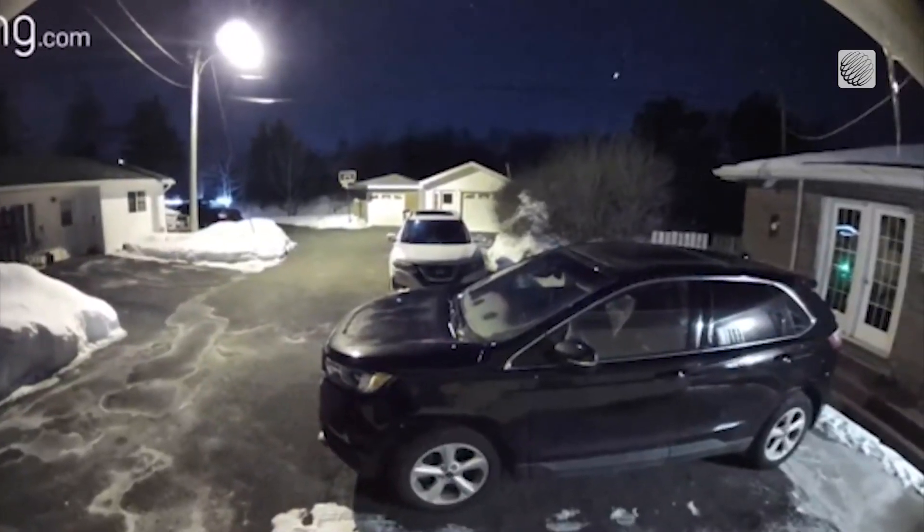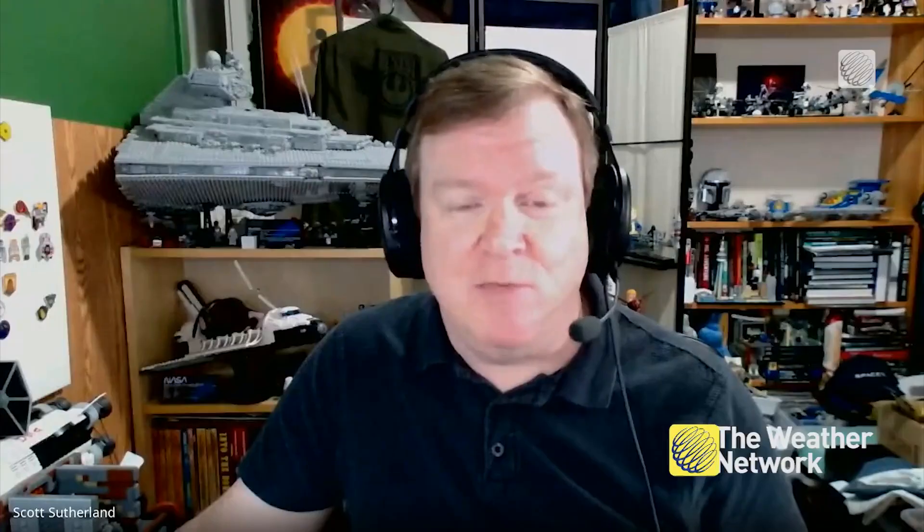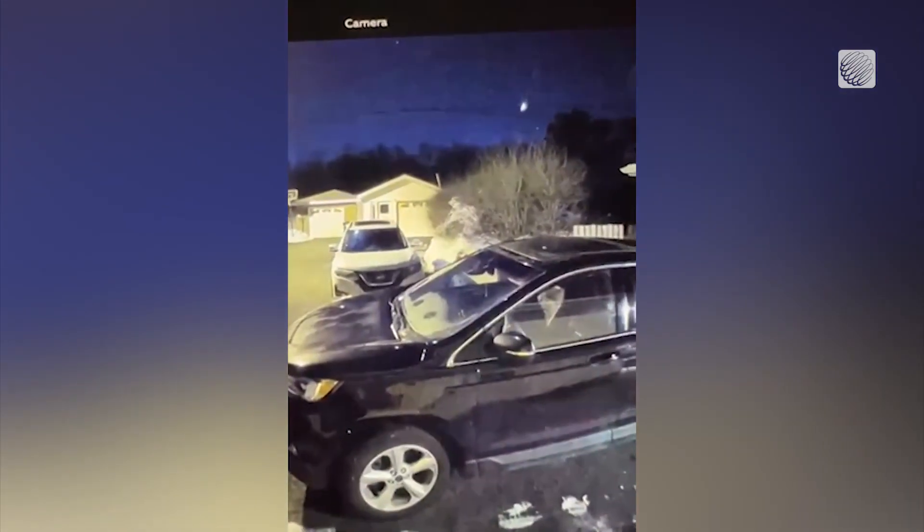Astronomy expert Scott Sutherland knew immediately what that something was. "Classic meteor fireball. The fast passage through the air, four seconds long or so, the characteristic green glow, the bright flash towards the end — perfect."